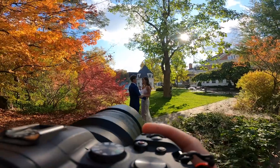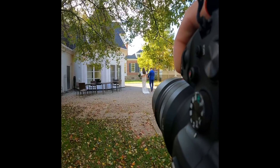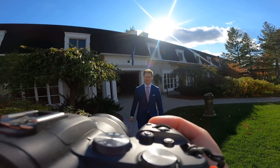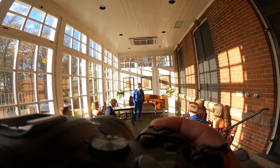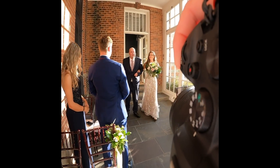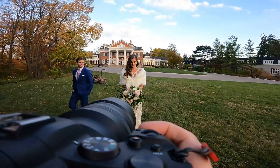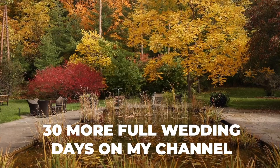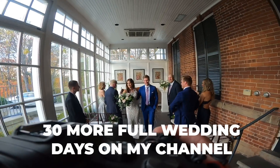Today you are on top of my camera for a full day of behind the scenes wedding photography at a micro wedding. Spoiler: the ceremony is incredibly challenging at this venue. If it is your first time here, I am Taylor Jackson, a wedding photographer from Canada. Most years I photograph around 60 weddings and I try to bring you to as many of them as possible here on YouTube, so don't forget to subscribe.